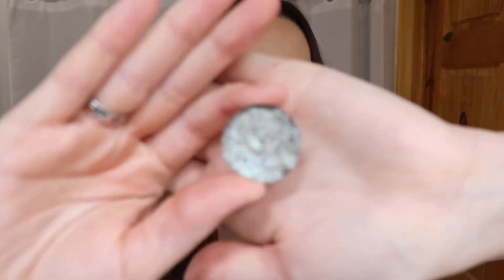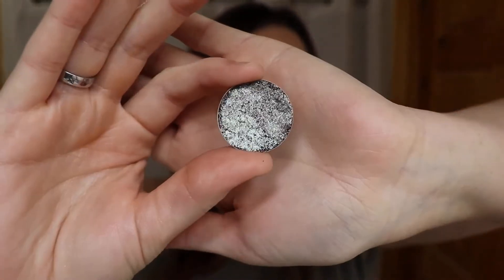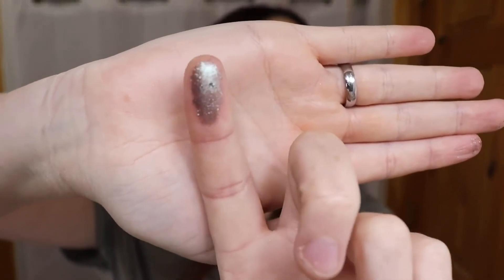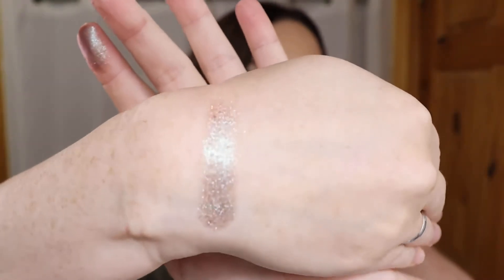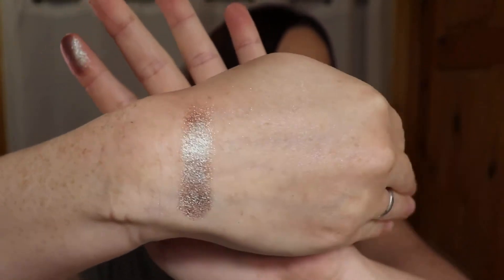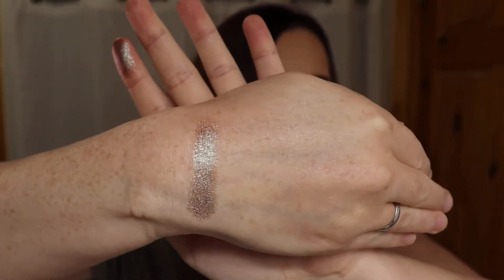The next shade I'm going to show you is the shade Super Sonic. This is one of the ones that did come a little broke - you can kind of tell in the pan. But other than that everything is fine. This one is so, so beautiful. You can see it's kind of that classic - it has almost a blue, kind of brown, purple-y shift to it. Really, really beautiful. How freaking pretty is that one? This one's one of my favorites. There's just something unique about this one. I really like it just for a pop on the lid. That one was Super Sonic.